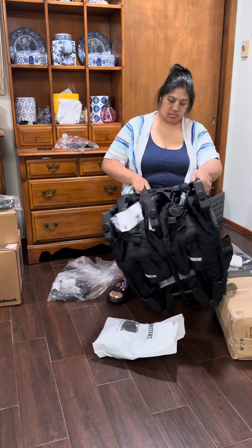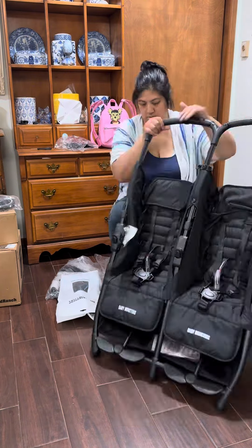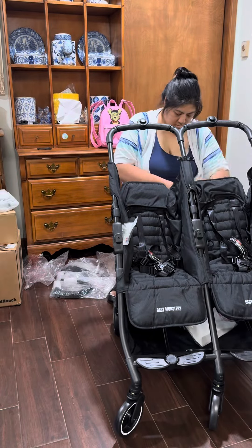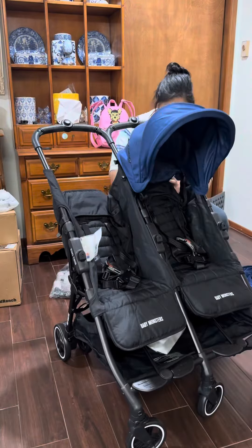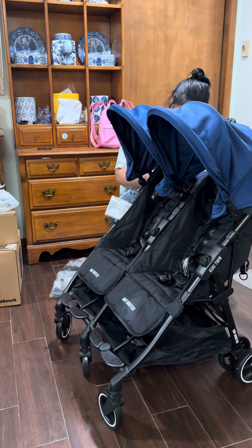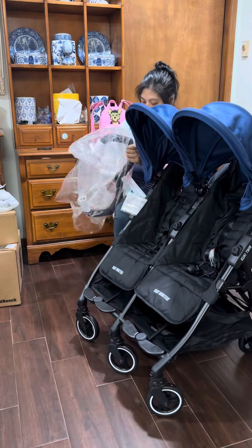Out of the box, it was easy to assemble. You just have to attach the front wheels and the two canopies. My almost five-year-old hopped in before I was even done putting it together.